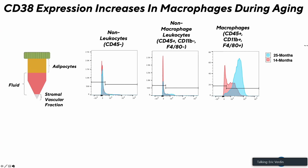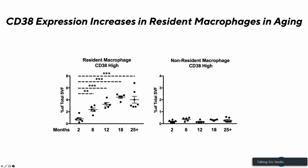There are two different types of macrophages in most tissues: resident macrophages, deposited early in life during embryogenesis or the first few days of life, and bone marrow-derived macrophages, which continuously circulate to peripheral tissues. These different macrophages have different biology and can be separated using a set of markers. Looking at mice aging from 2 to 25 months, we found that CD38 levels increase almost sevenfold in the resident macrophages but do not change in the non-resident macrophages.